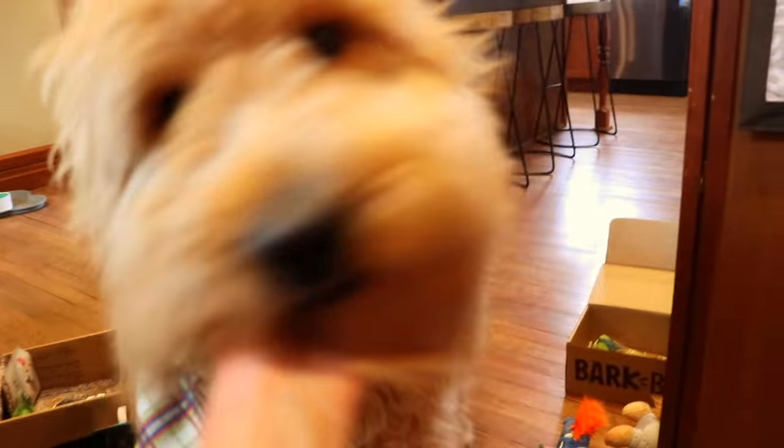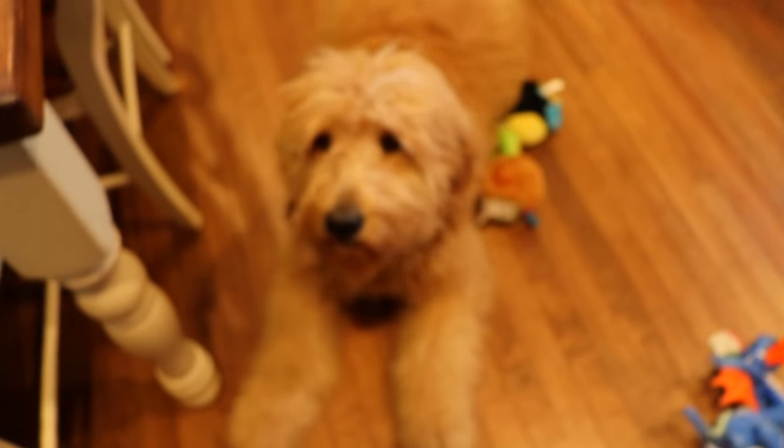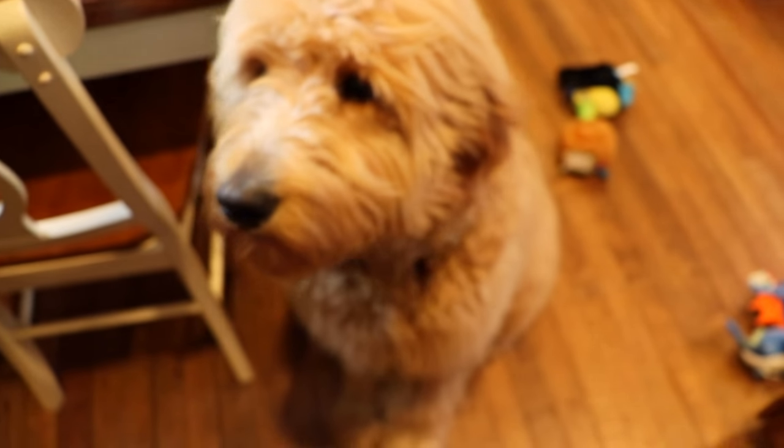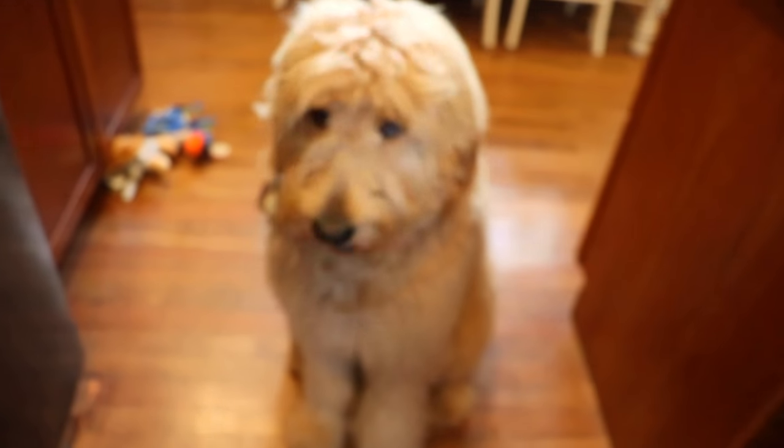Isn't this exciting? I think Leo wants one of his treats. Okay Leo — sit, lay, up, speak. Good boy! Good boy, Leo — give me your paw. Paw — good boy! I think Leo was very happy with his BarkBox.